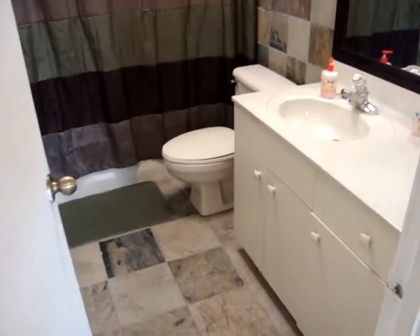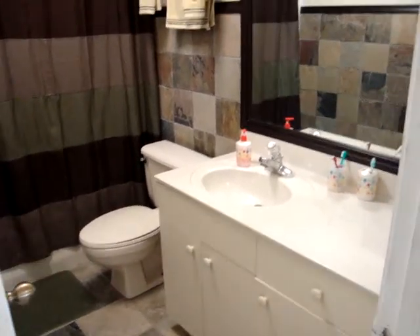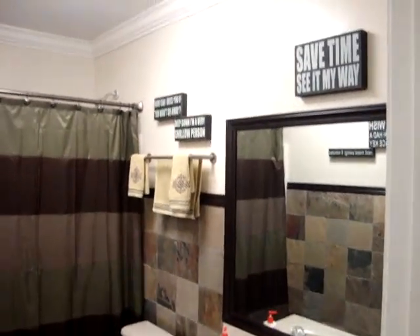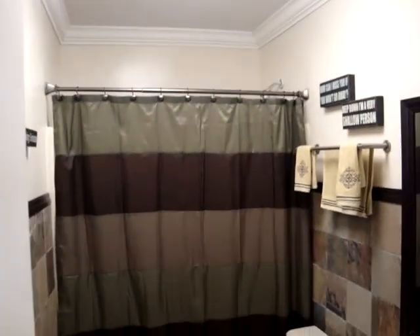Let's start with the bathroom. This bathroom has also been completely remodeled. This one has a bathtub, slate tile on the floor and the walls, and crown molding, as you can see. Everything is in fantastic condition.